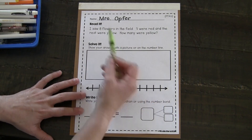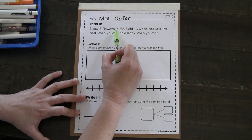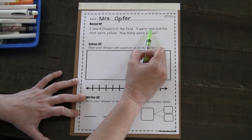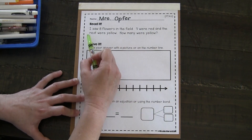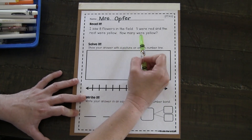This is a great spring problem. I saw eight flowers in the field. Three were red, and the rest were yellow. How many were yellow?